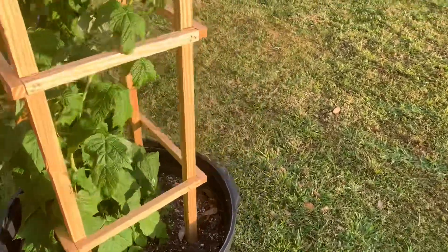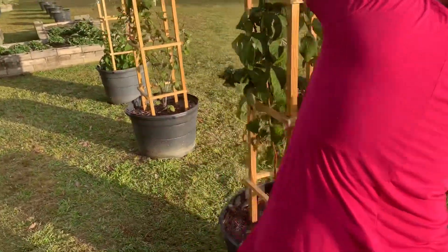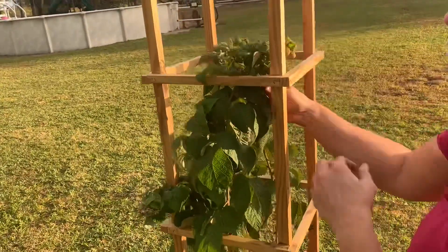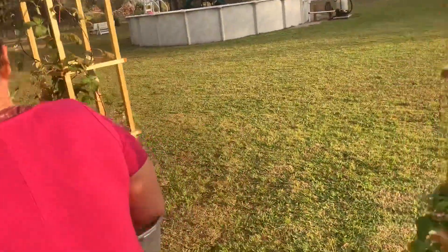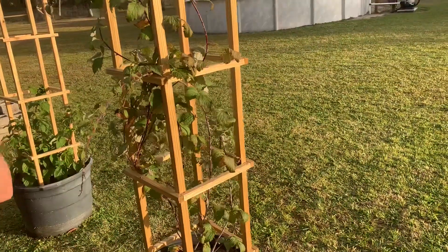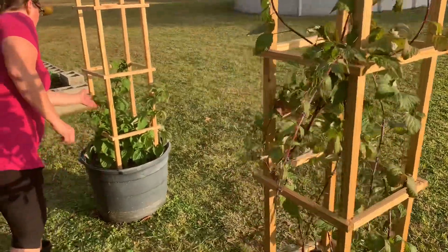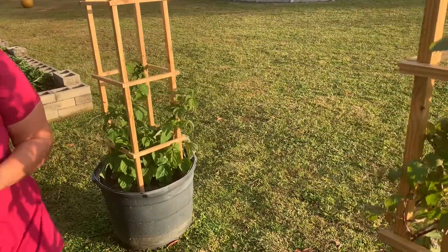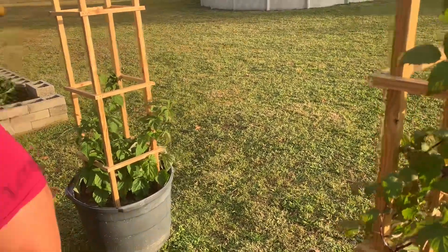I have blackberries — these are my red ones. I don't remember which ones are red raspberries or red blackberries. I also have black raspberries, but those haven't done as much. These are good, so hopefully they'll make it through the summer.